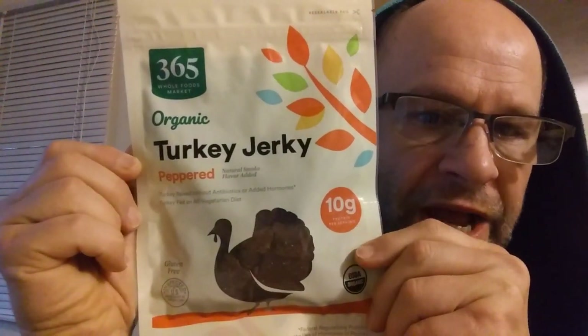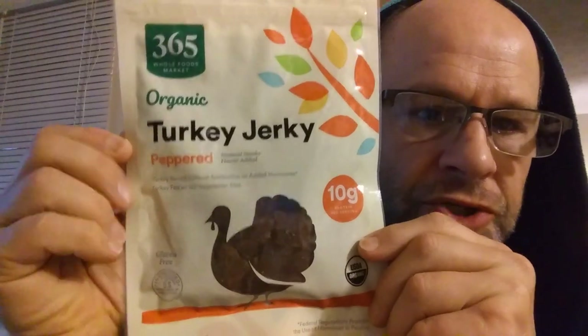This review is of Whole Food Market 365 Organic Peppered Turkey Jerky. It is natural smoked, flavor added, raised without antibiotics or added hormones.